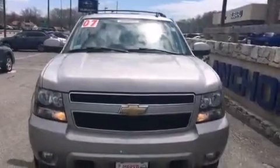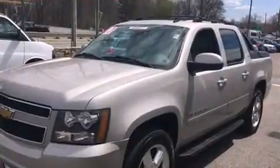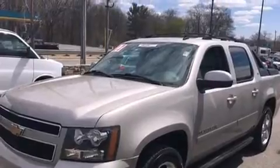Take command of the road in the 2007 Chevrolet Avalanche 1500. This four-door, six-passenger truck provides exceptional value. It features an automatic transmission, four-wheel drive, and a powerful eight-cylinder engine.